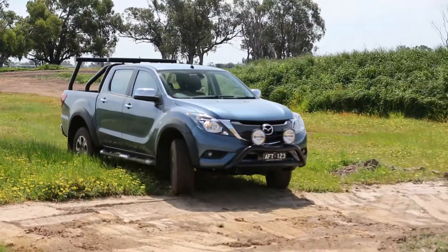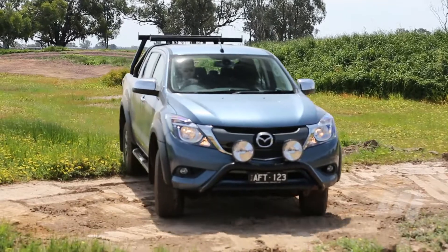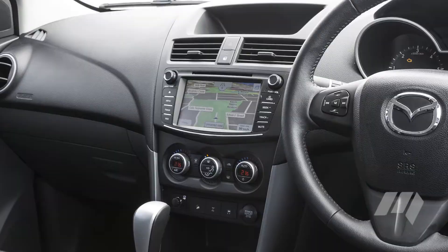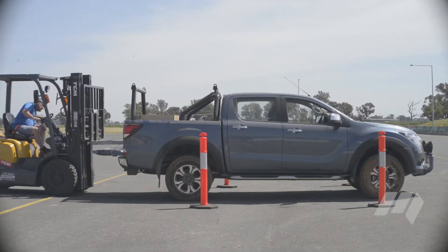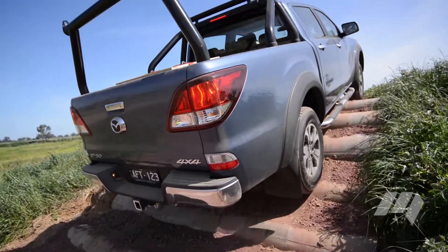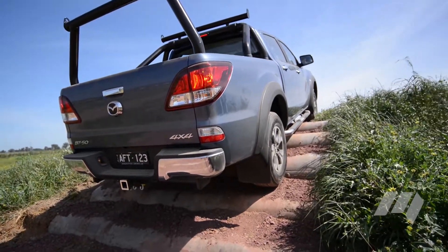Mazda's recently revised BT-50 showed a new face and new infotainment features, but was criticised for a convoluted infotainment menu. It did, however, offer the greatest payload of all vehicles on test and fared well where tray width, length and tie-down points were concerned.